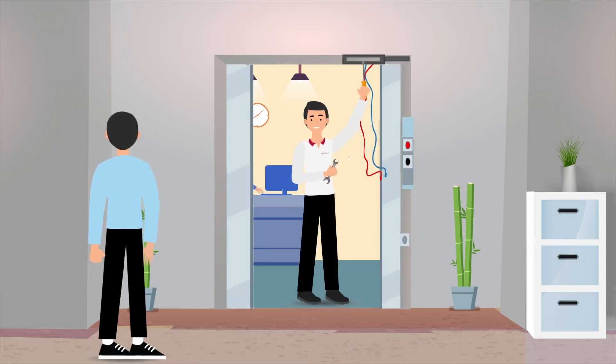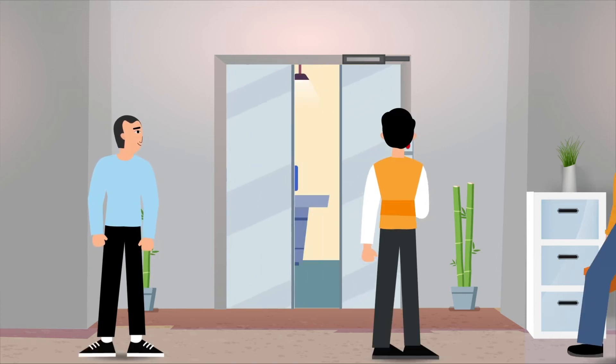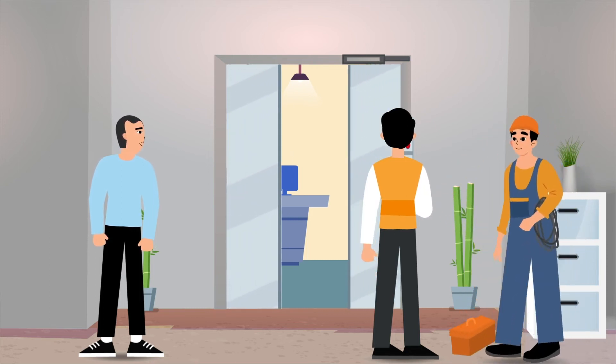we will attend the site to install and commission your door operator, ensuring its sequencing is correct. An electrician needs to be present again for installation to check the wiring into the power supply.